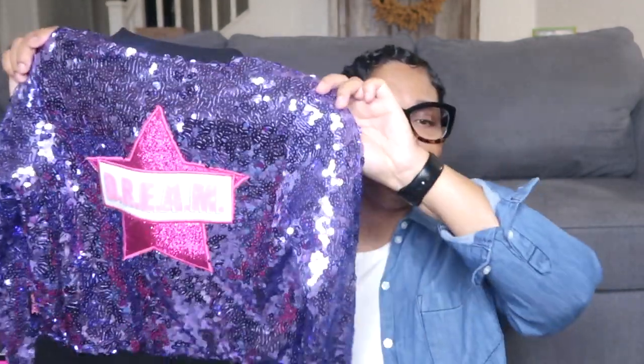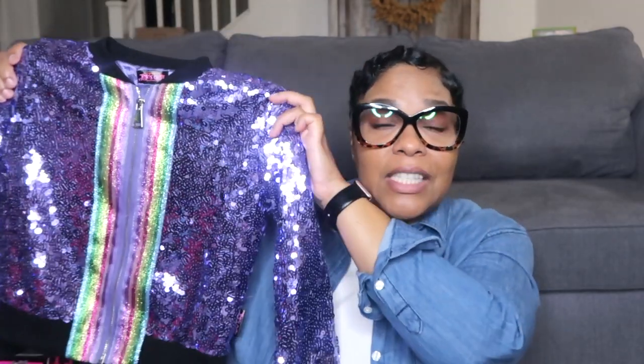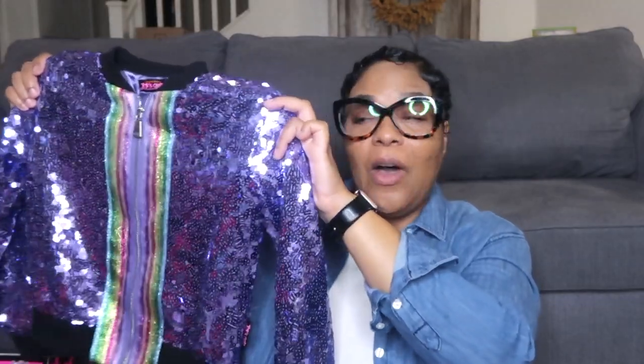Next up — LOL. LOL OMG Dolls are sweeping the toy industry and you cannot go wrong with any LOL. When I saw this at Target I said 'you're coming with me.' This is the LOL sequins jacket — it is super cute and adorable. Halo is definitely going to love this; she's going to want to wear it all the time.